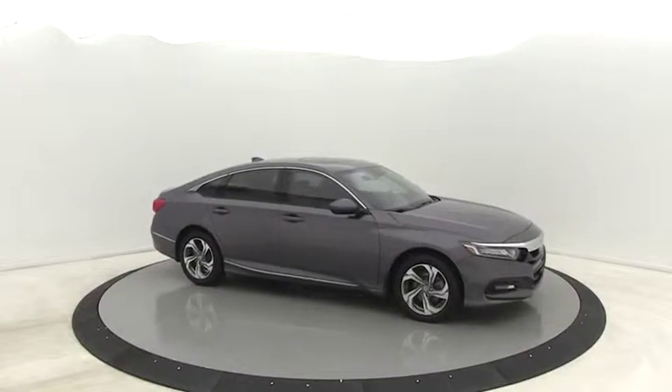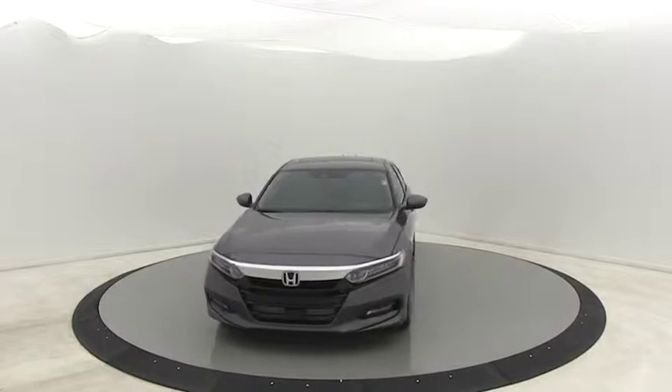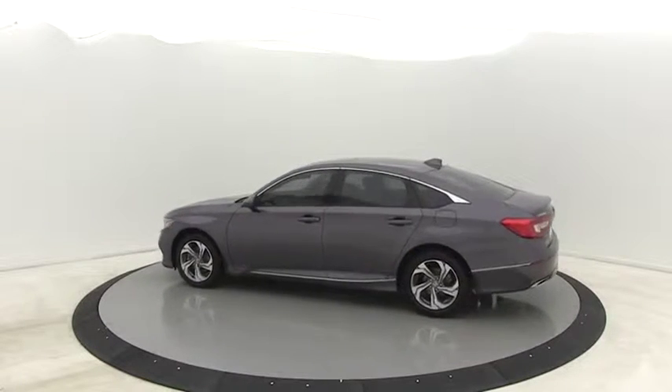2019 Honda Accord. Ingeniously simple, yet overflowing with luxury and technological creativity. All that and more in the Accord. Here are some of this vehicle's great options.